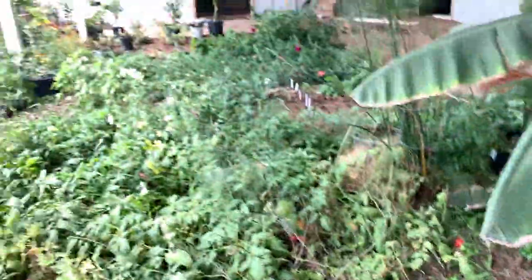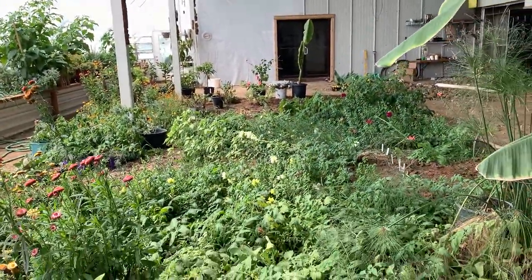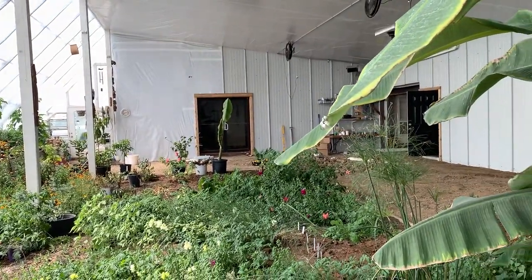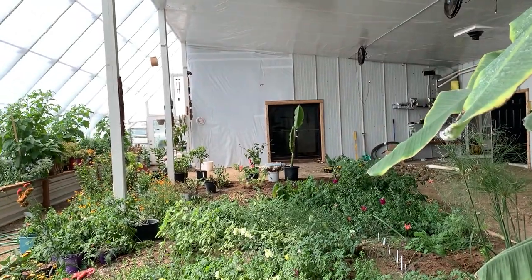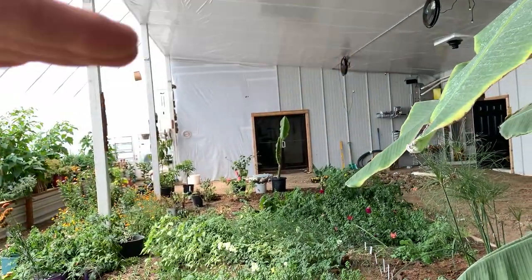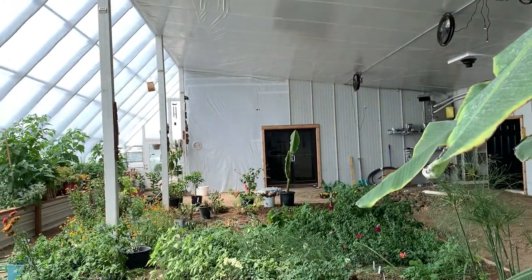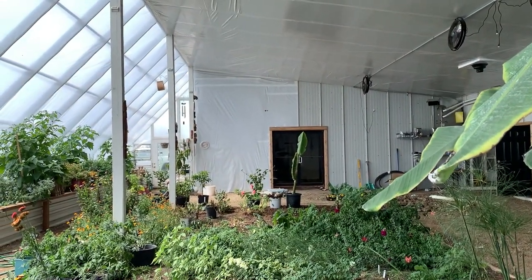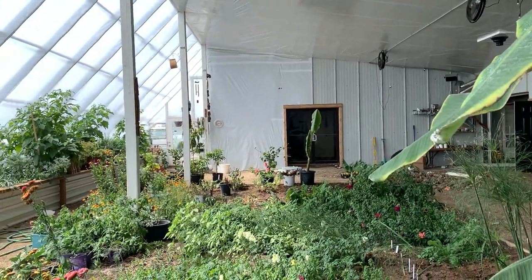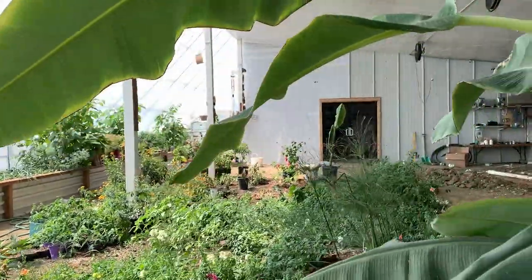Anyway, if you're building a greenhouse, spend the time designing. Have half of it shaded at the summer solstice and in full sun at the winter solstice. It stays cool in the summer and hot in the winter — exactly what you want. It just works.